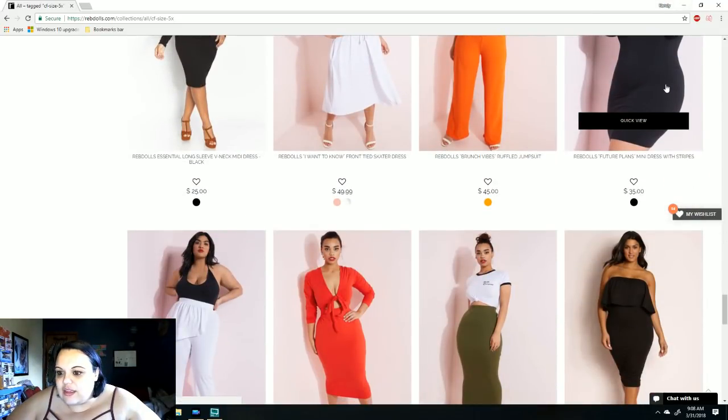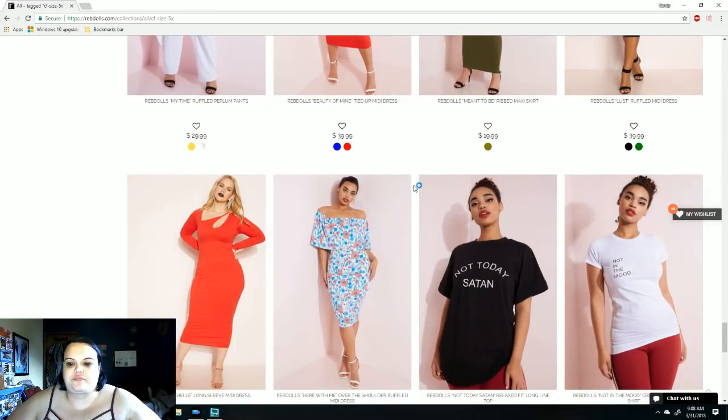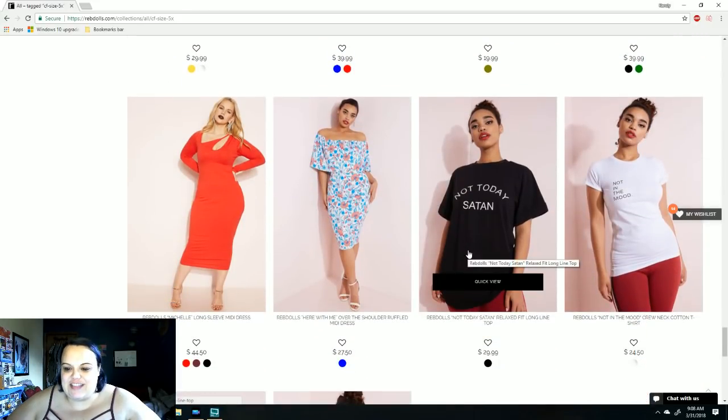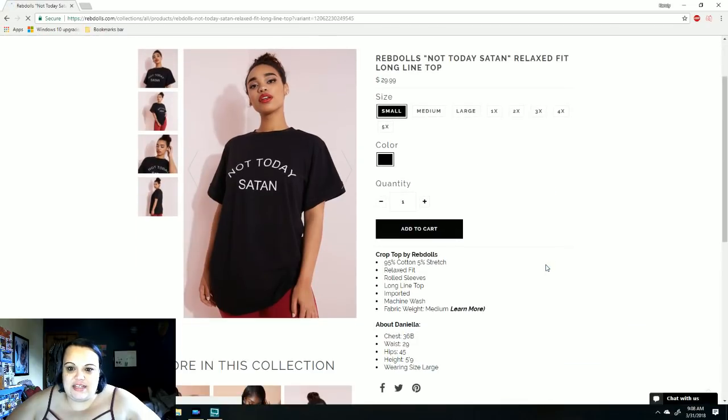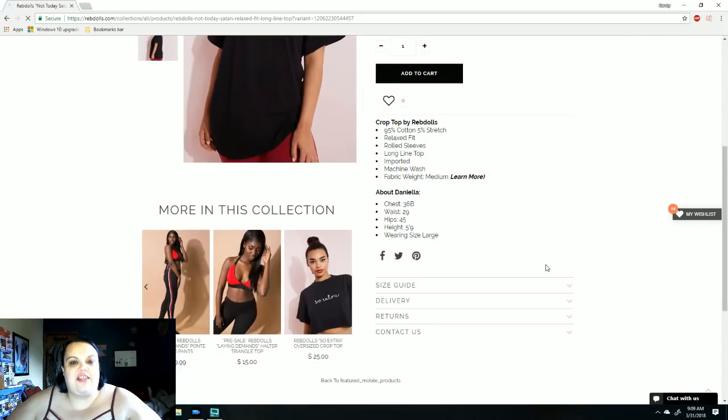Oh, I love this — such cute stuff. 'Not today, Satan' — I like that. Relaxed fit, long line top. I'm going to have to get this one. Anyway, check out us trying on the clothes and let me know what you think down below. I'll talk to you guys later.